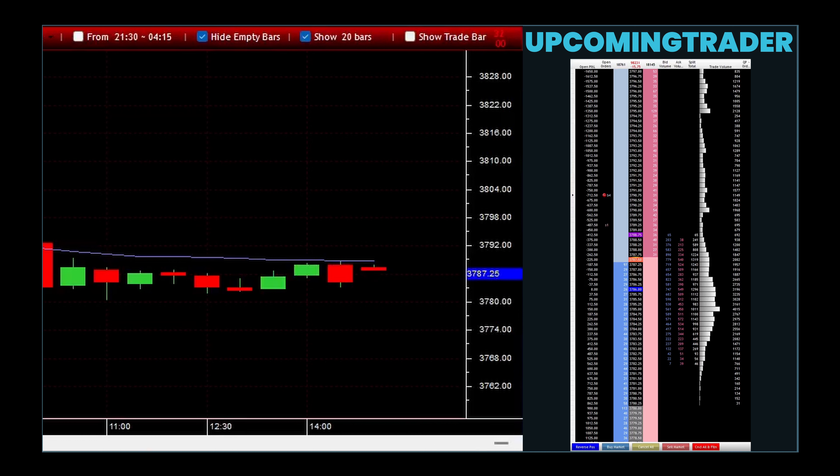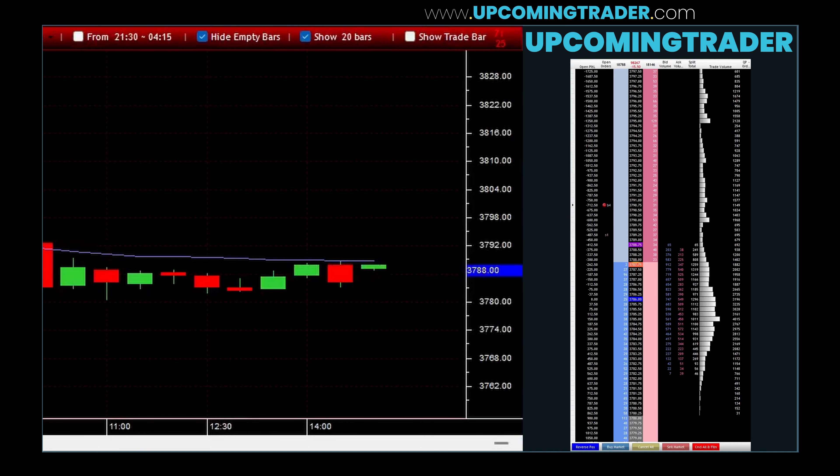Traders and analysts often look for confirmation following the marubozu gapping pattern before making decisions. This could be in the form of another candlestick pattern or indicators like volume or moving averages to ensure that the strong sentiment indicated by the marubozu gapping is likely to continue.